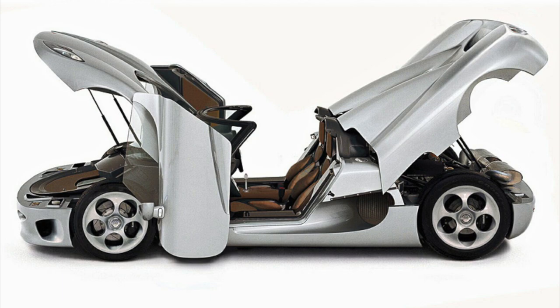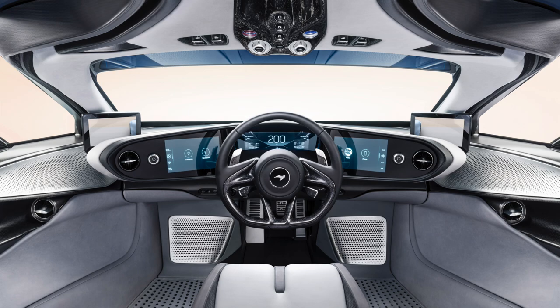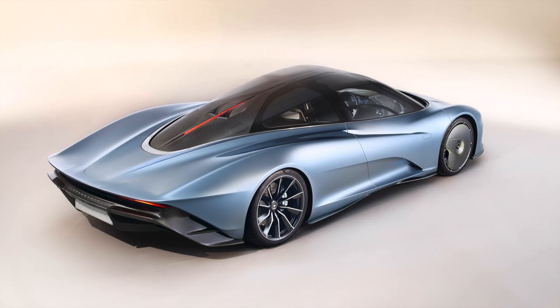As the official successor to the McLaren F1, McLaren's Speedtail lives up to that historic model's heritage with three critical features. First, it has the F1's trademark central driver's seat. Second, it has serious horsepower — 1,036 to be exact — courtesy of its twin-turbocharged V8 working in conjunction with an electric motor. Finally, and most appropriately, it lives up to the speed portion of its name with a top speed of 250 miles per hour.